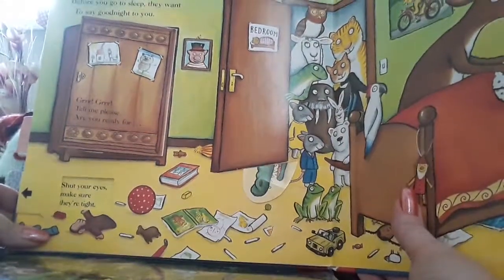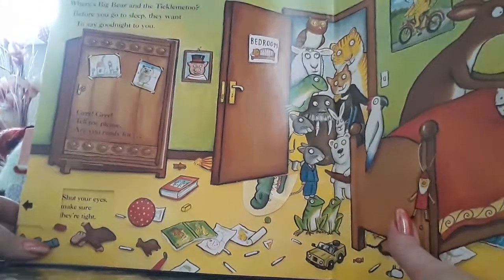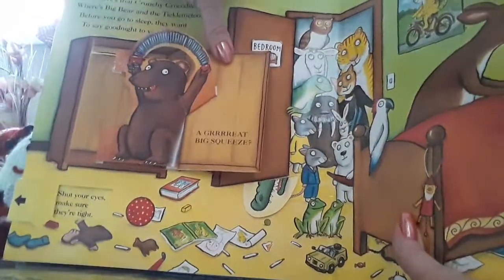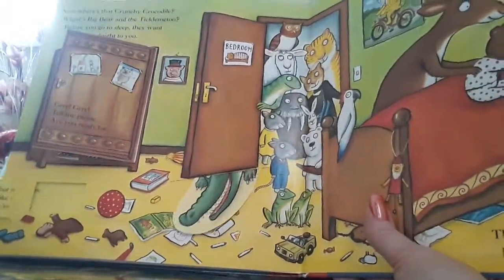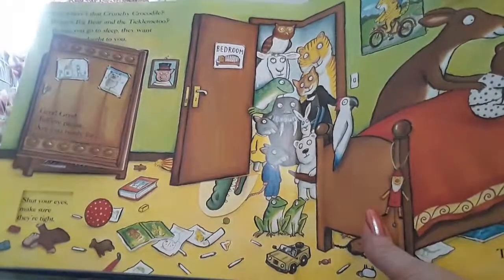Now where's that crunchy crocodile? Where's Big Bear and the Tickle Me Too? Before you go to sleep, they want to say goodnight to you. Guru guru, tell me please, are you ready for a great big squeeze? Shut your eyes. Make sure they're tight. There's a crocodile hiding. I don't want him in bed, do we? He'll bite his feet.